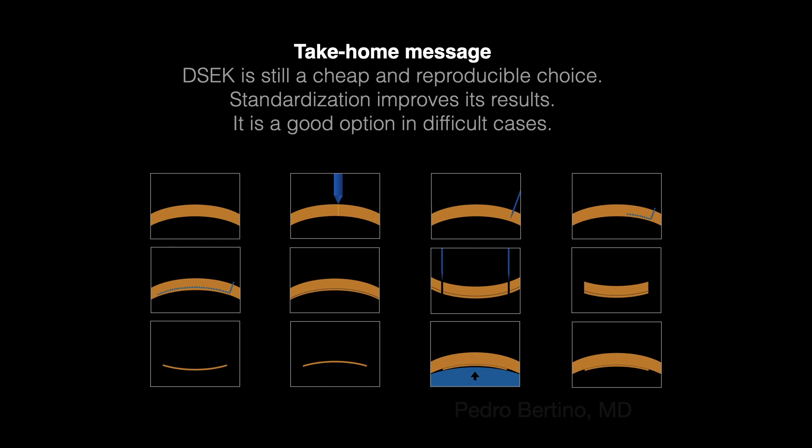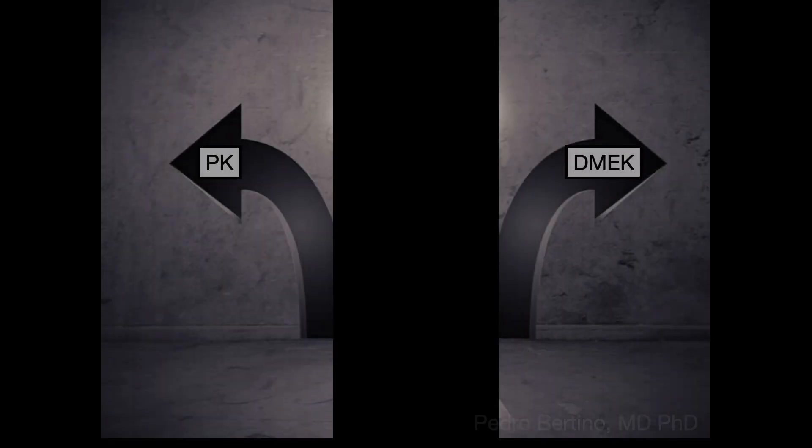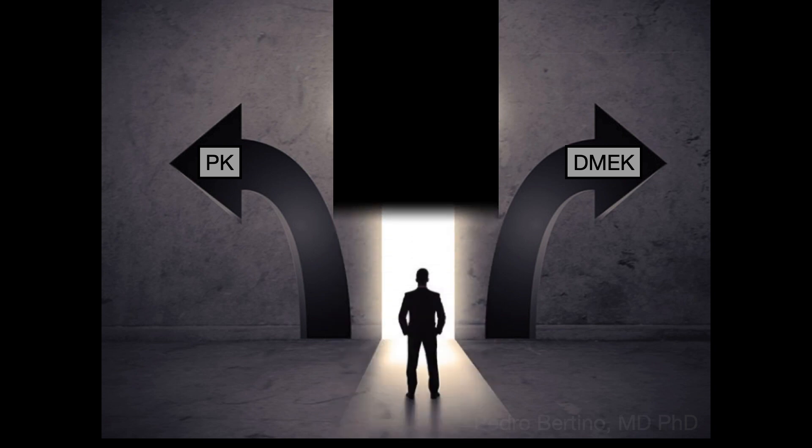I think the ZAC is a good choice for difficult cases. It is cheap and reproducible. Sometimes one can avoid the extremes of corneal transplantation and take the middle path.